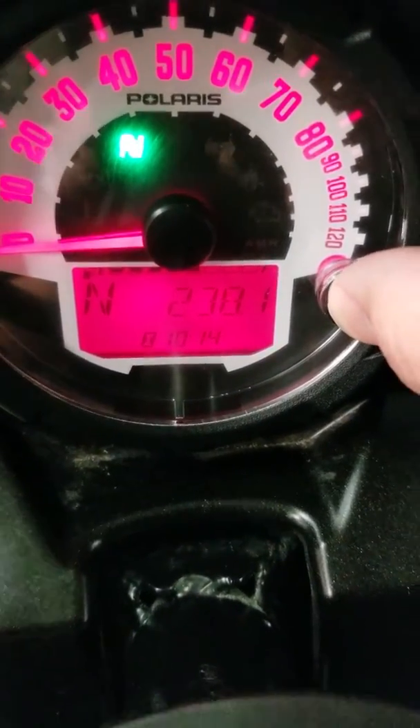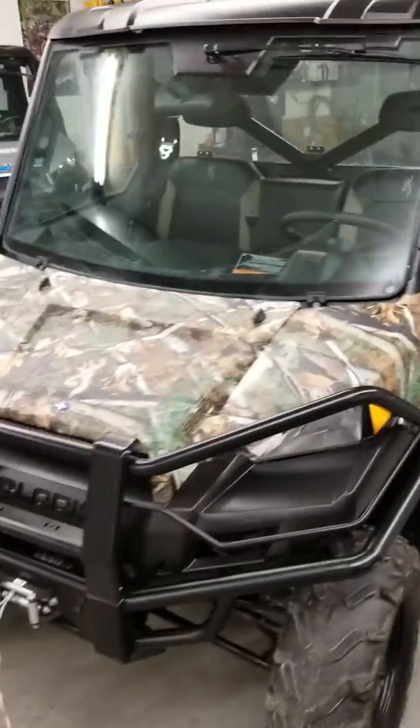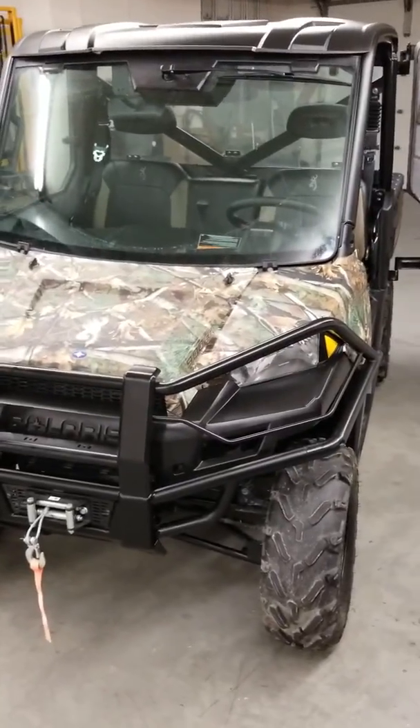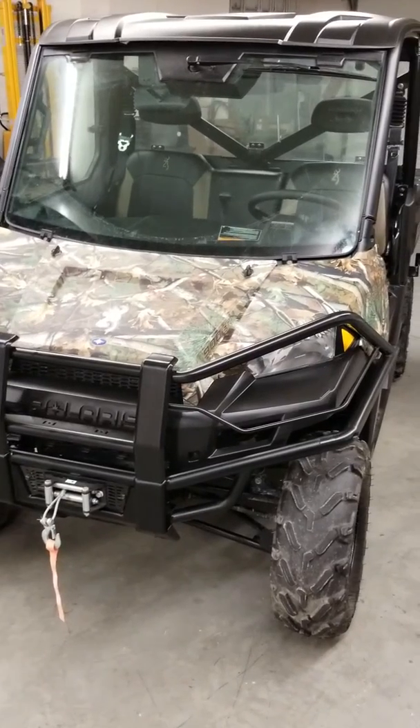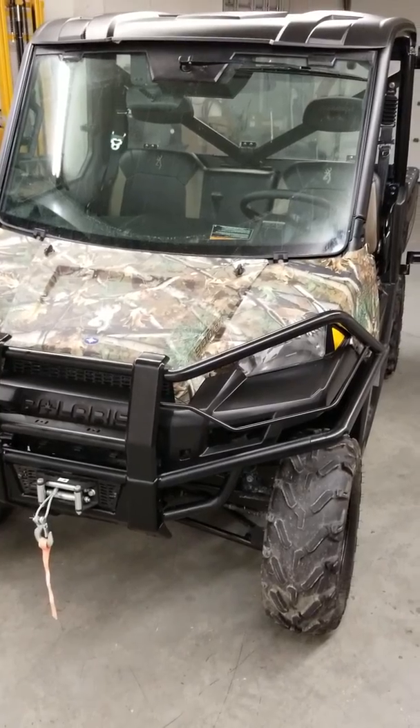238 hours. So, 2013 Polaris Ranger 900 Browning Edition — immaculate condition. We're asking $11,500. Give us a call, text us, email us, come in and take a look at it — you're not going to find a nicer one. Once again, this is Dwight over at Outdoor Power, 2703 Broadway in Quincy. Thanks guys.